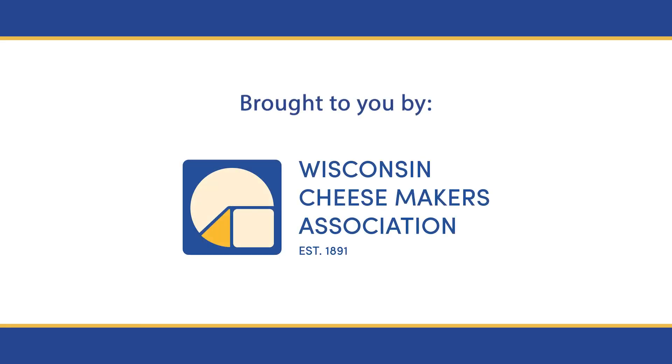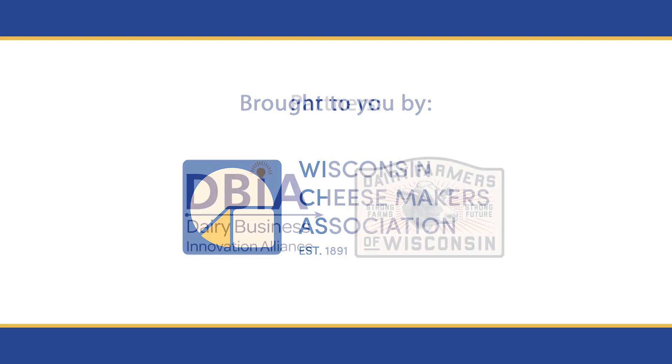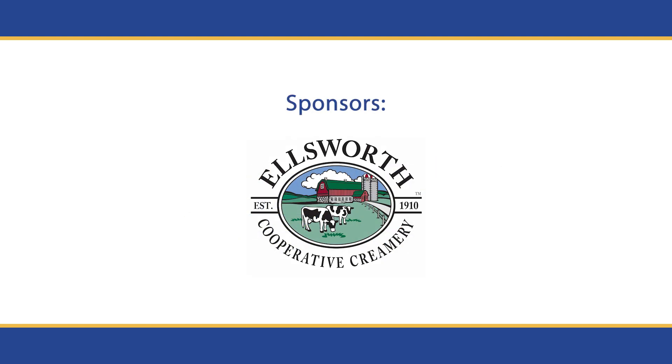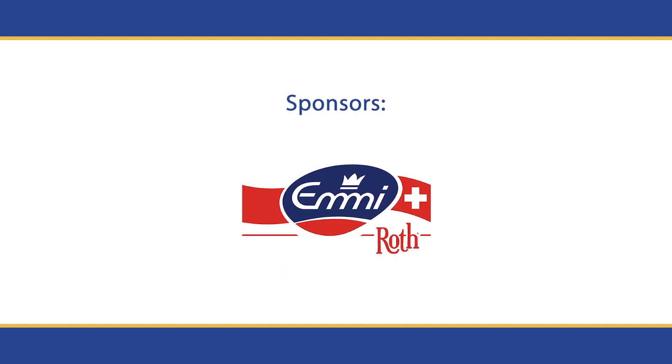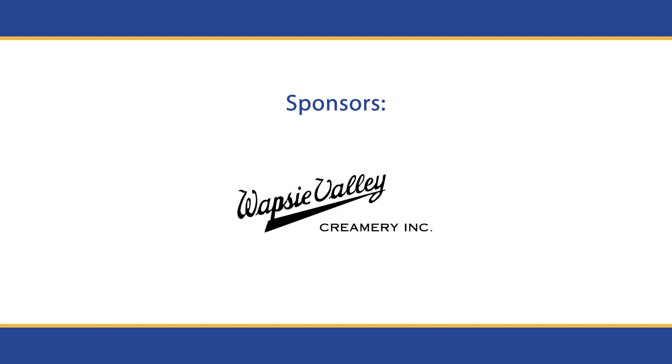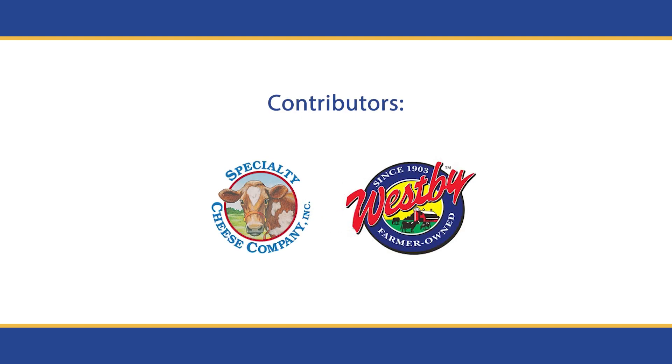Wisconsin Cheesemakers Association thanks you for watching. Thanks also go to our programming partners, the Dairy Business Innovation Alliance and Dairy Farmers of Wisconsin, and generous sponsors Ellsworth Cooperative Creamery, Emmy Roth, Great Lakes Cheese Company, Wapsie Valley Creamery, and contributors Specialty Cheese Company and Westby Cooperative Creamery. Thank you.